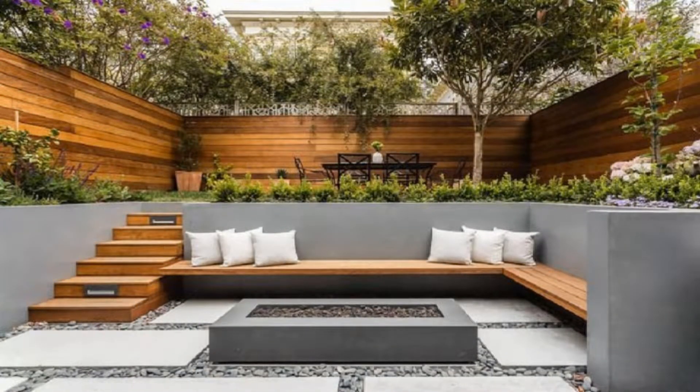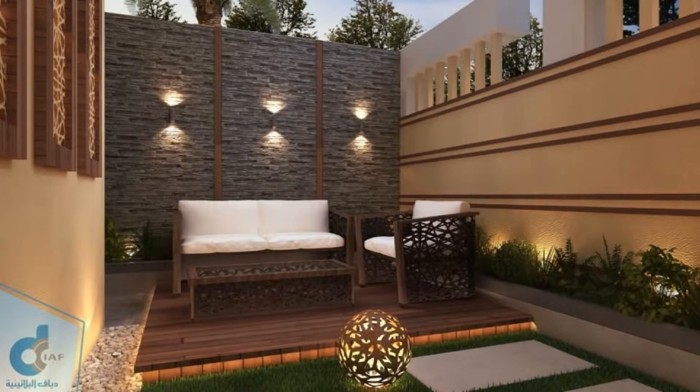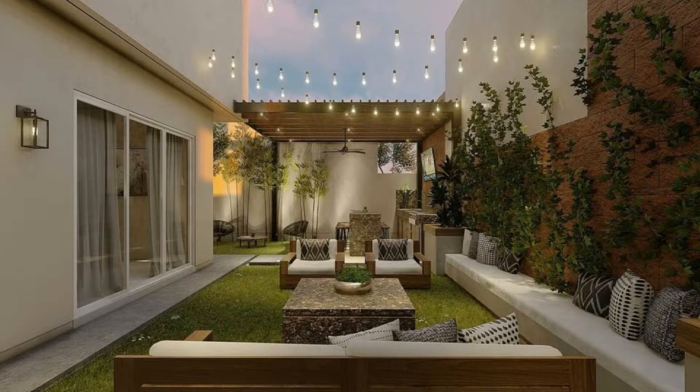Tip number five: furniture. Decide in advance what kind of furniture you would like to purchase. Would you like to lounge on the roof terrace or want to have dinner there? You must make a choice in the initial stage. Furniture that fits the style and theme of your garden would be appropriate.